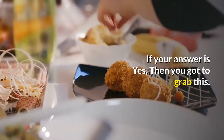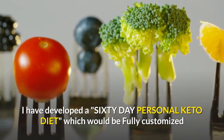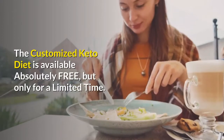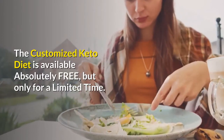If your answer is yes, then you got to grab this. I have developed a 60-day personal keto diet which would be fully customized as per your gender, age, height, and weight. The customized keto diet is available absolutely free, but only for a limited time.